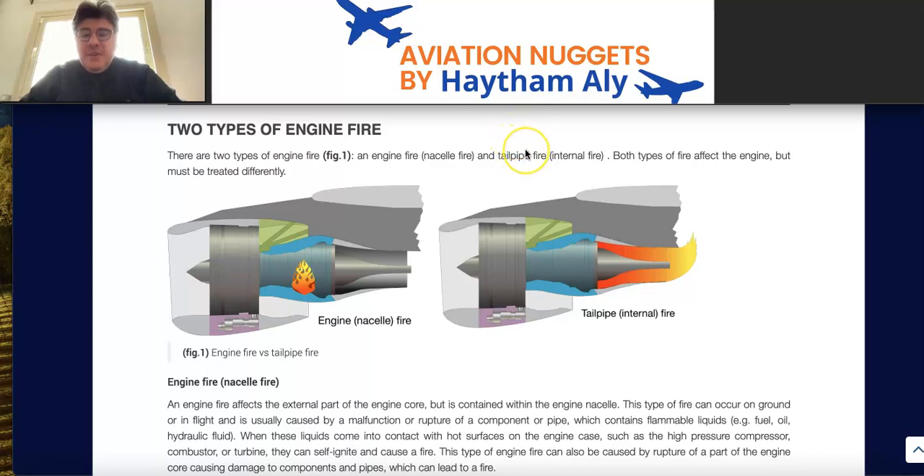Hello again, my fellow pilots and aircraft maintenance personnel. Your host is Haysam Ali, an aviation technical instructor. Welcome to my Aviation Nuggets. Today we are going to continue our article 'Don't Delay.'